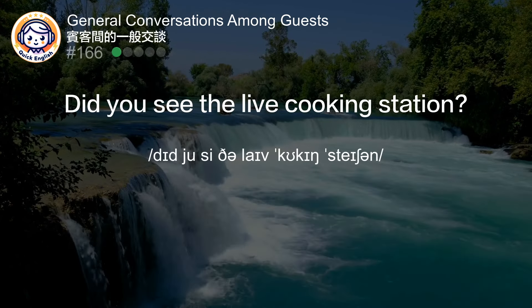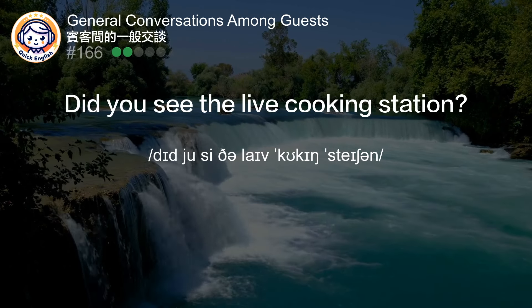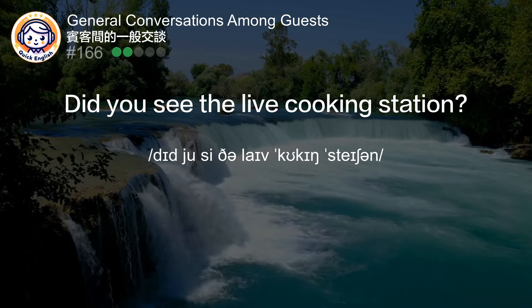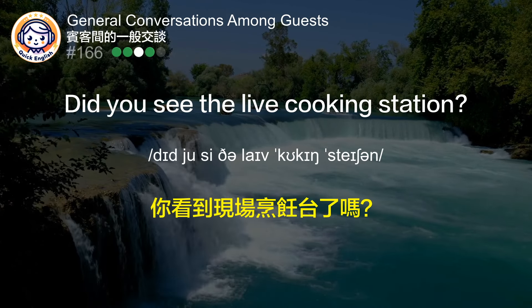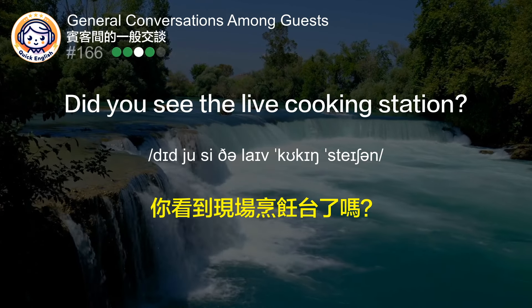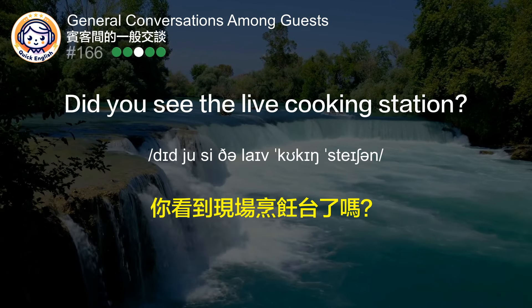Did you see the live cooking station? 你看到现场烹饪台了吗？